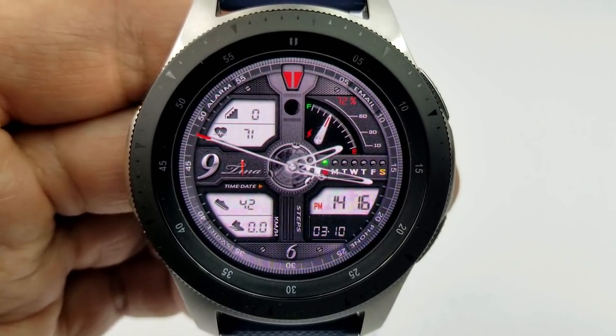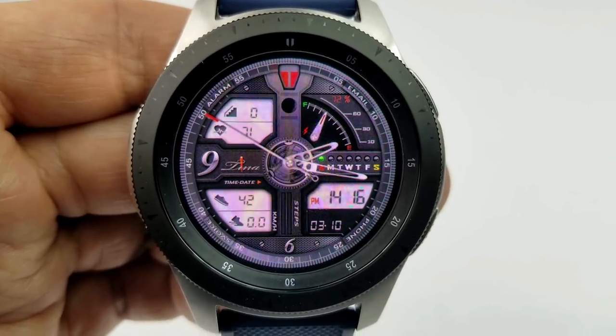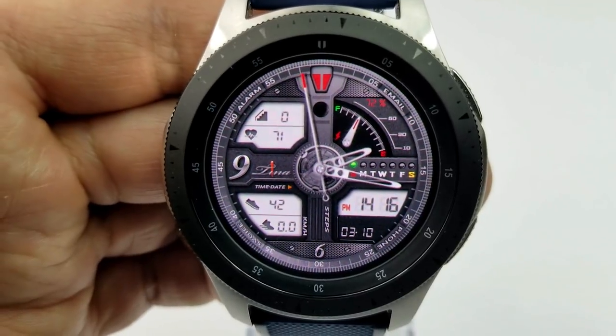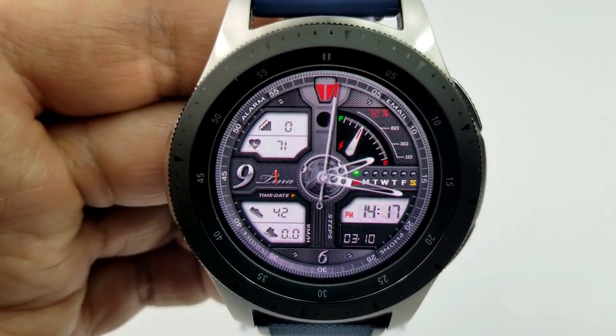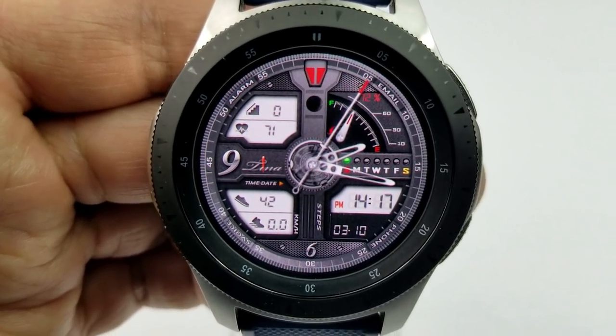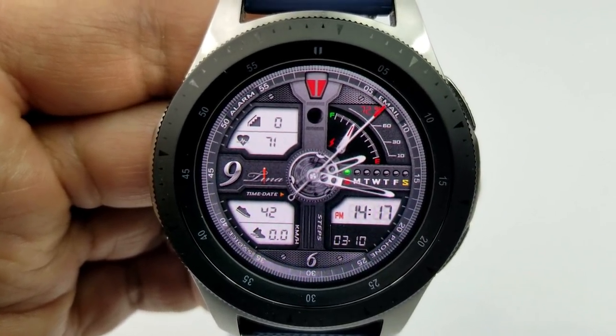You have a battery status shown as a gauge on the right-hand side as well as a percentage, the current day is identified by a color dot to the right, and at the bottom you have the digital time as well as the date. It's another nicely designed face that you can get for free, at least for now.